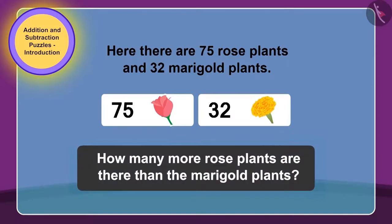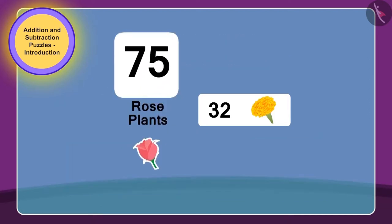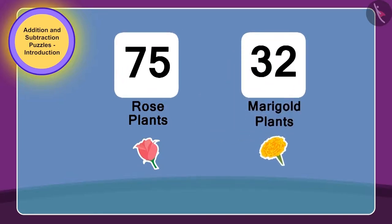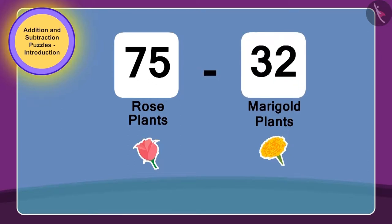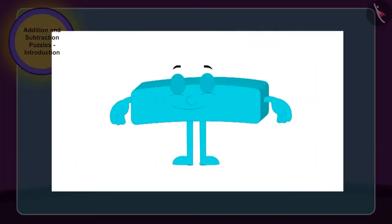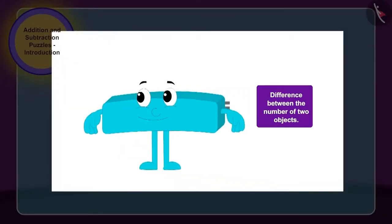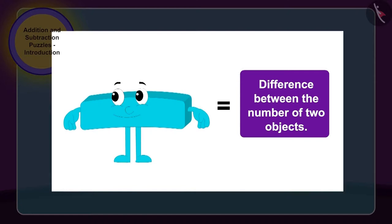This puzzle is written on the gate of the park: there are 75 rose plants and 32 marigold plants — how many more are the rose plants than the marigold plants? To solve this puzzle, we need to subtract the number of marigold plants, 32, from the number of rose plants, 75. We have to use subtraction here. Therefore, the park gate opened easily by subtraction.